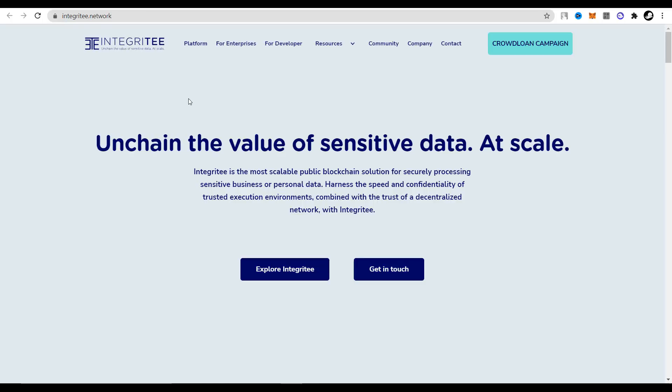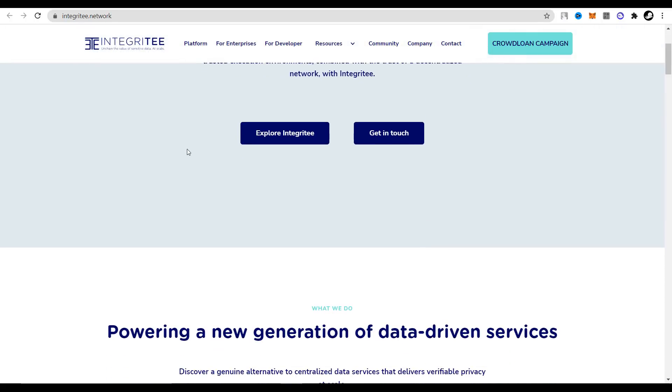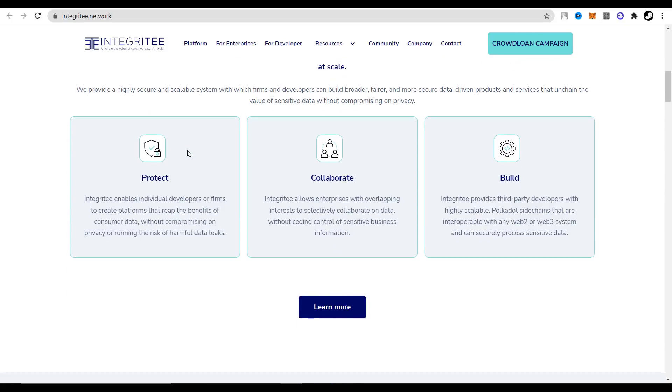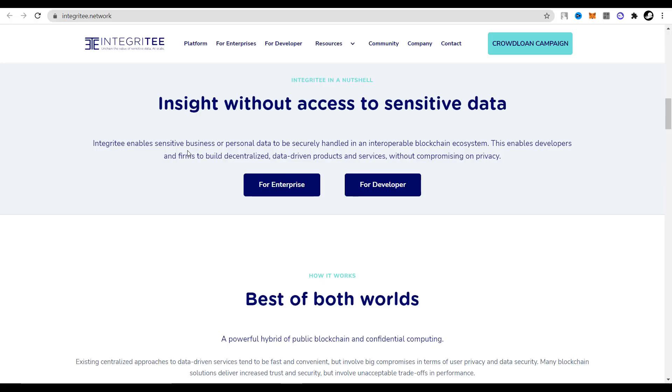In today's review, I want to introduce you to a project called Integrity. This project is dealing with this global user problem and is ready to protect all your personal data. Integrity is the most scalable public blockchain solution for securely processing sensitive business or personal data. It is also a platform for many other projects that solves the issue of personal data security.